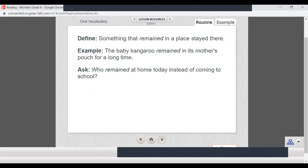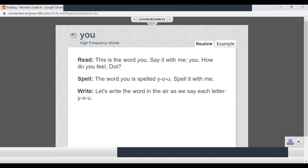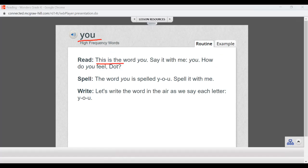Our next word is you. This is the word you — say it with me: you. How do you feel, Dot? The word you is spelled Y-O-U. Can you spell it with me? Y-O-U. Let's write the word in the air as we say each letter: Y-O-U. You. Good job.